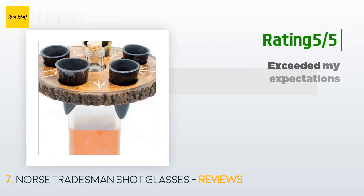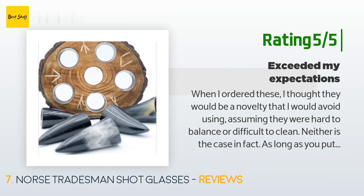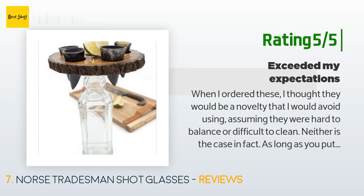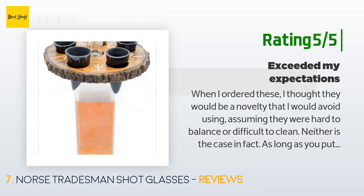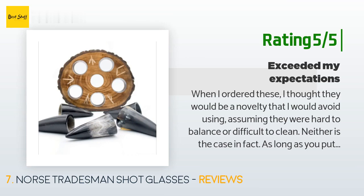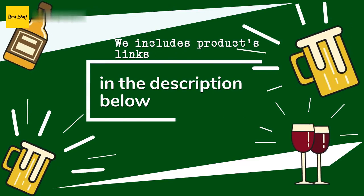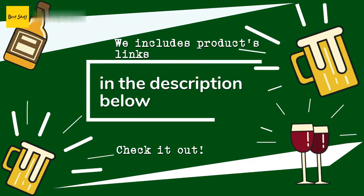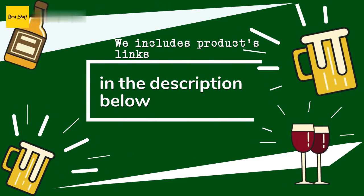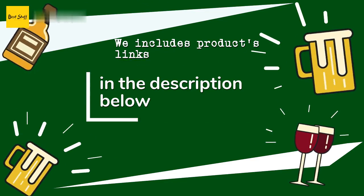Another happy customer said: 'When I ordered these, I thought they would be a novelty that I would avoid using, assuming they were hard to balance or difficult to clean. Neither is the case. In fact, as long as you put full shots on opposite sides of the tray, there's no difficulty balancing them. I actually have fewer spills with these than with regular shot glasses. They're also very easy to clean because they're so short and the pointed bit at the bottom is filled in a little bit.' Thanks for watching and hope you liked it. As always, all the links for the products will be in the description below, so if you want to find the best prices and more information, be sure to check them out.